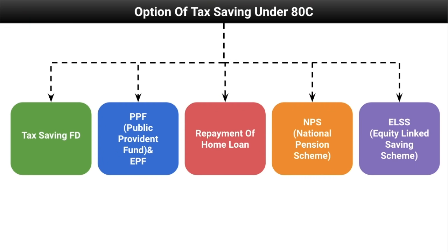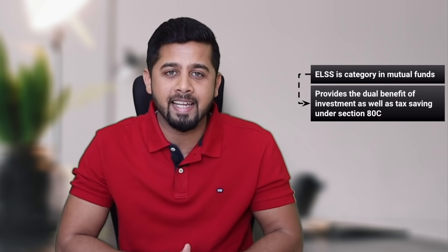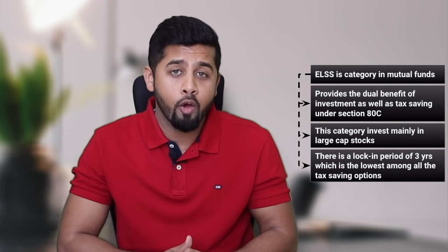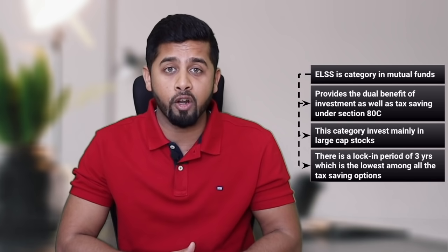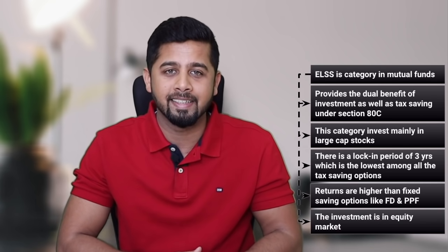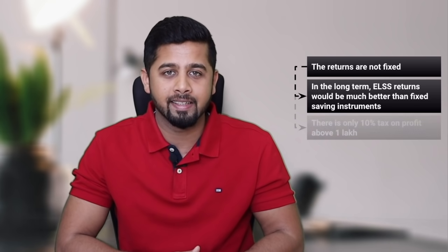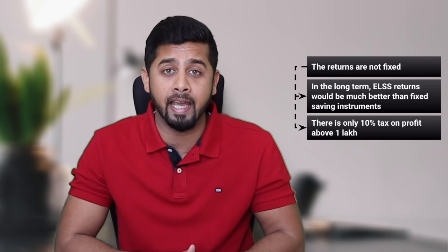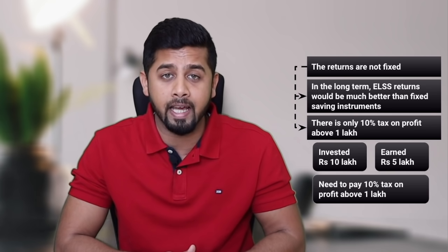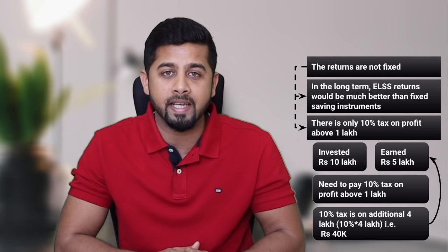The fifth option is ELSS, that is Equity Linked Saving Scheme. ELSS is a category in mutual funds that provides the dual benefit of investment as well as tax saving under Section 80C. This category invests mainly in large cap stocks. There is a lock-in period of three years, which is the lowest among all tax saving options. The best part of ELSS is that returns are higher than fixed saving options like FD and PPF, as the investment is in the equity market, though the returns are not fixed. However, in the long term, ELSS returns would be much better than fixed saving instruments. There is only 10 percent tax on returns from ELSS on capital gains above Rs 1 lakh. For example, if you invested Rs 10 lakh and earned a profit of Rs 5 lakh, you need to pay 10 percent tax on profit above Rs 1 lakh — so 10 percent tax on Rs 4 lakh, which would be Rs 40,000.